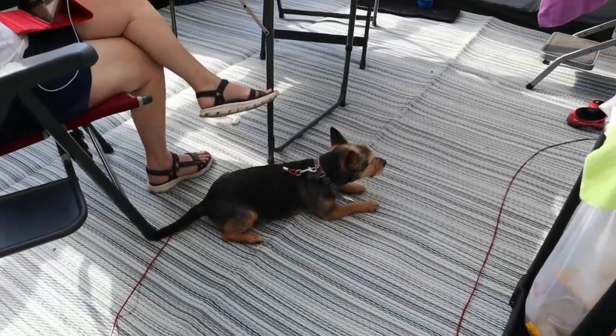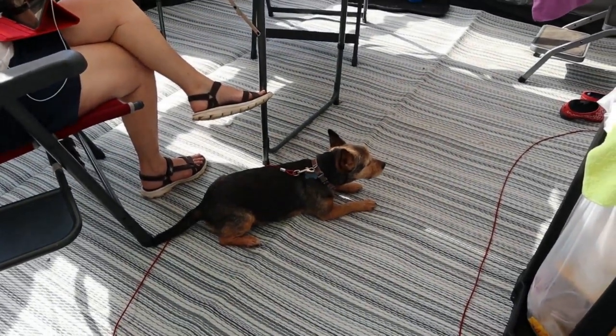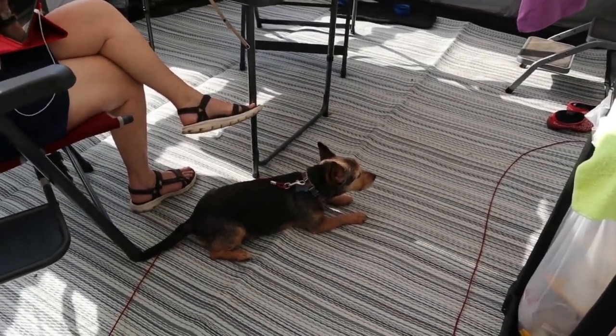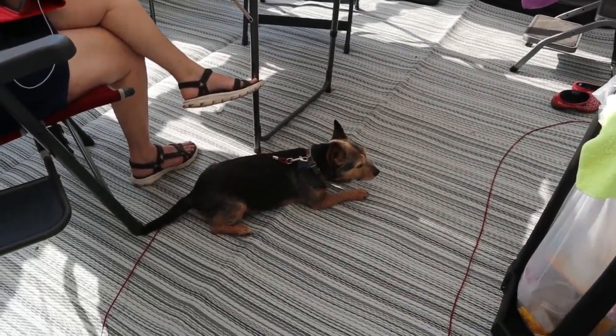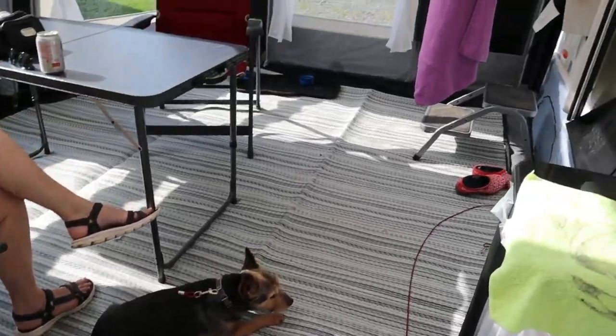There's Toby on his little lead, sat near Julie — which is his normal position. He's not far away from her. I know you can't get a look in, can you Dave?